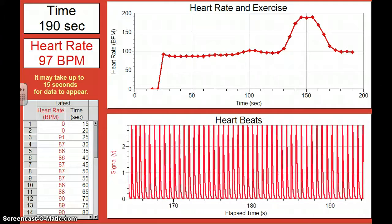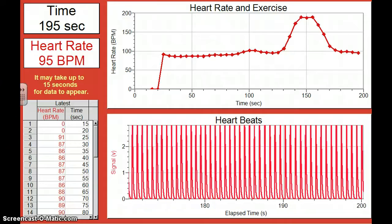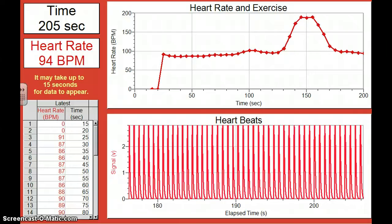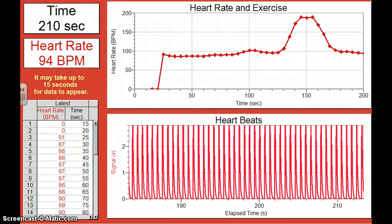Remember that your red blood cells transport oxygen to the cells in your body. The respiratory system and the circulatory system are two different things, but they work very closely together to provide oxygen to your cells. That's all for today. Thank you.